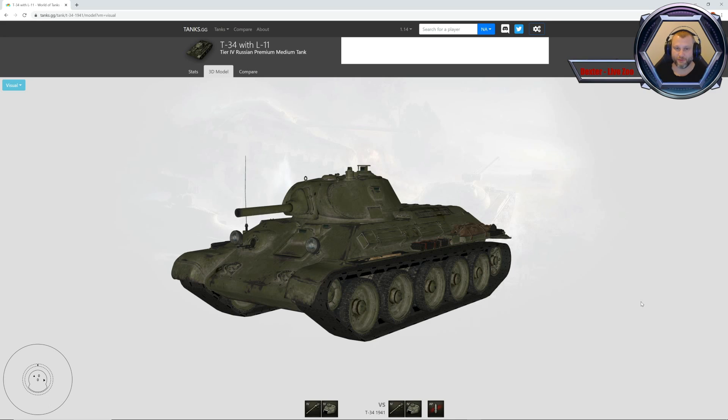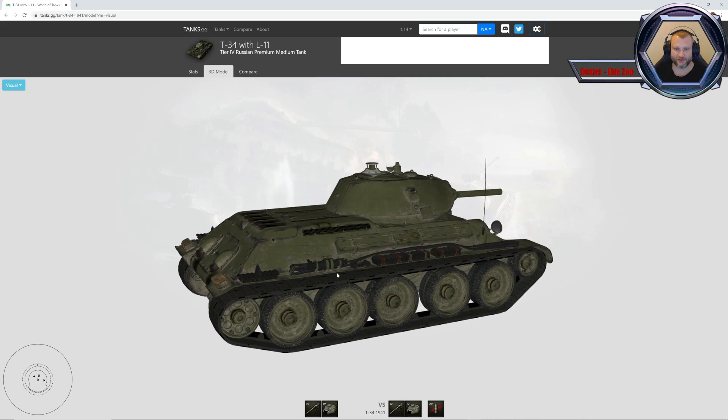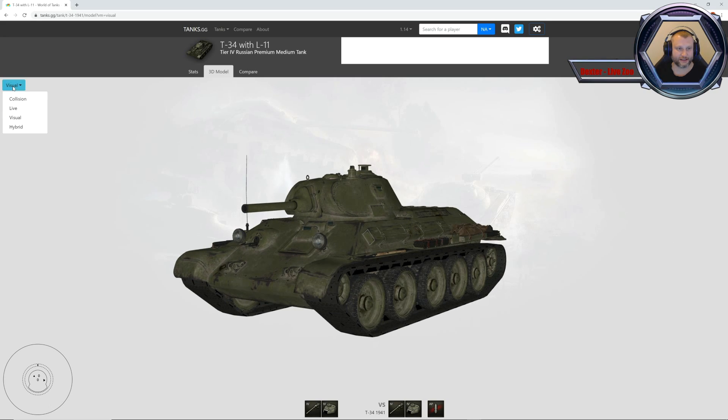L-34Z, czyli WIF, L-11. Chodzi oczywiście o działo. Czwarty tier, MEDA, pojazdu premium. Tak on wygląda z zewnątrz. Zanim pokażemy go w garażu i rozegramy sobie trzy losowe bitewki, omówimy sobie pancerz tego pojazdu.